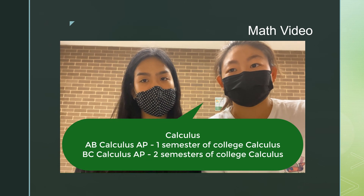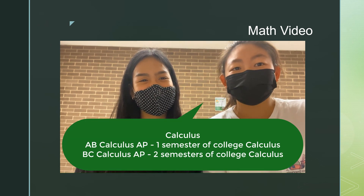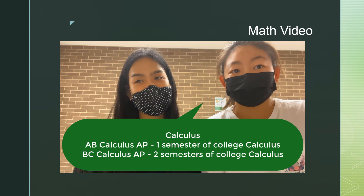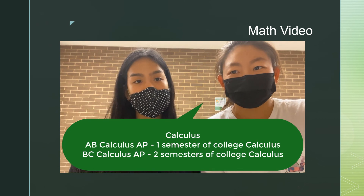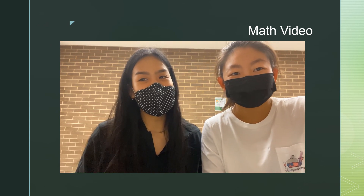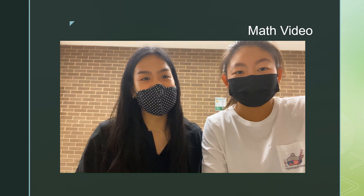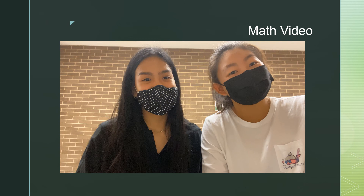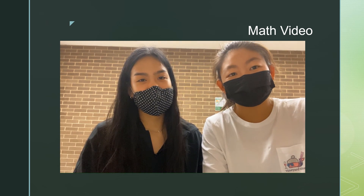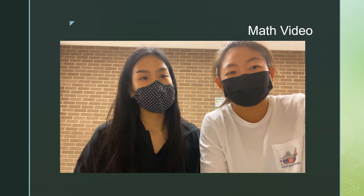AB Calculus is one semester of college calculus stretched over an entire year. BC Calculus is two semesters of college calculus. Keep in mind that these classes are very rigorous, so it may be a good idea to speak with your math teacher and/or counselor to help you choose the best option for you. Any class you choose, Stratford will support you — the teachers are the best here. My personal favorite math class was BC Calculus. It's a difficult class, but it's really rewarding when you succeed. If you're up for the challenge, definitely give it a try.